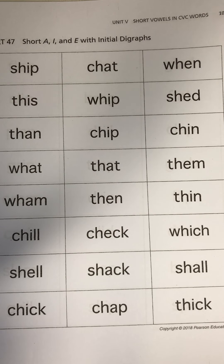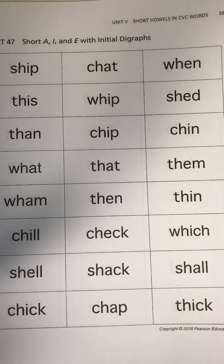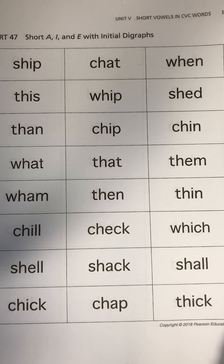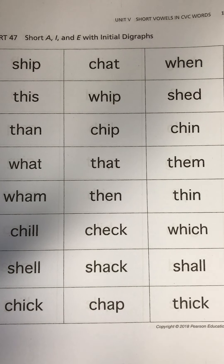Hi, second graders. This is your Words Their Way Word Sort number 47. You probably have already color-coded them and sorted them into groups based on a spelling pattern.